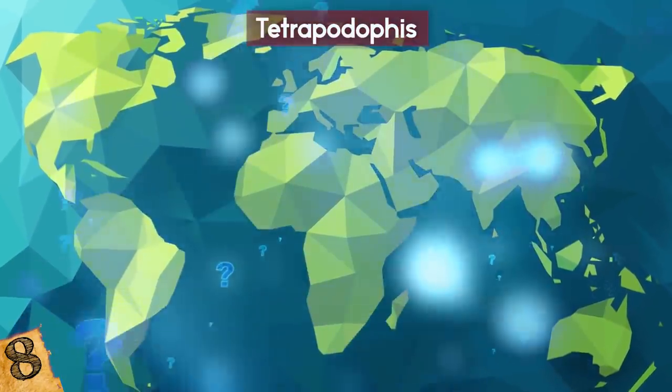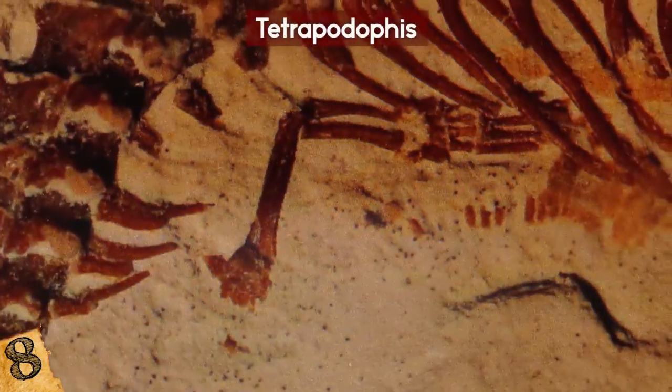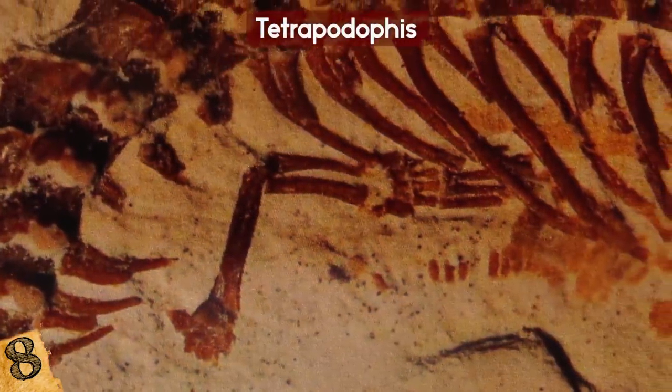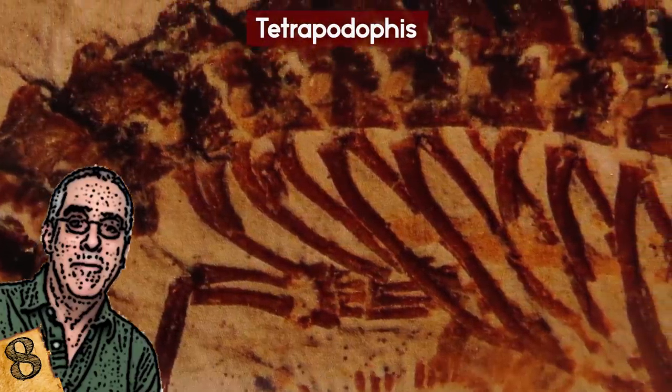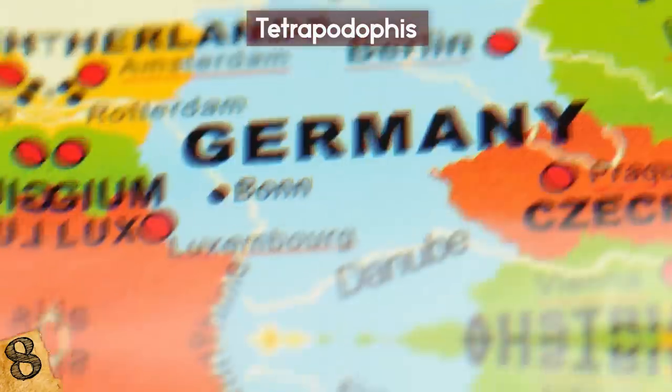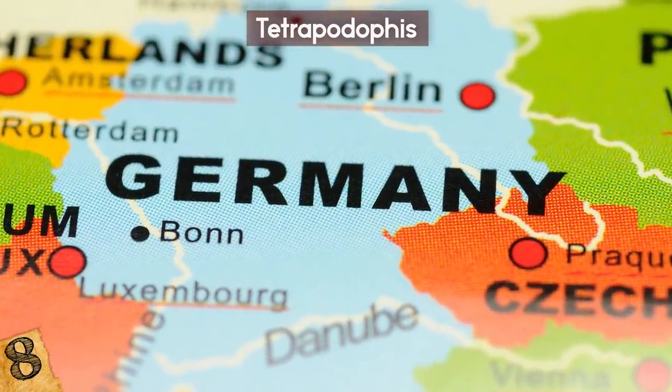Not everyone is convinced of Tetrapodophis' roots, or that it even existed. In 2017, writer and apparent skeptic Bob Strauss of ThoughtCo proposed the possibility that Tetrapodophis is a hoax, citing its questionable origins and the lack of an explanation for how the fossil ended up in Germany.